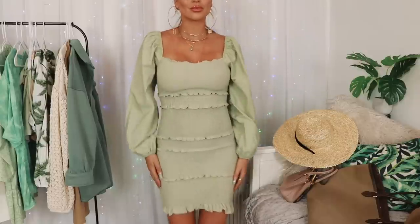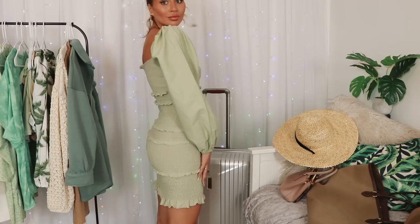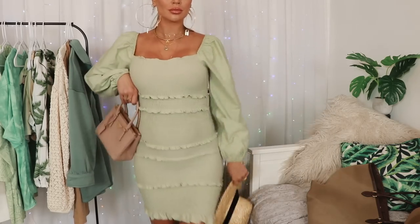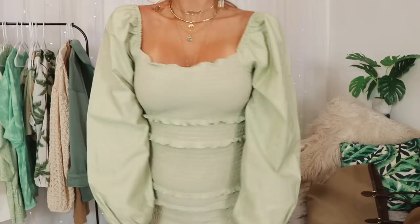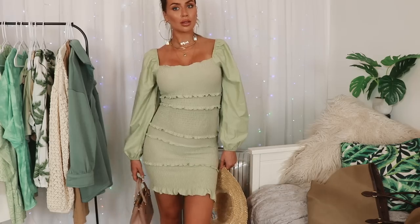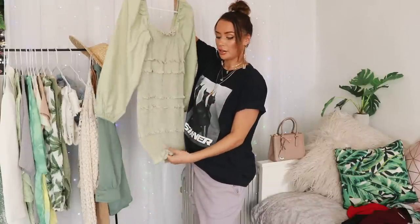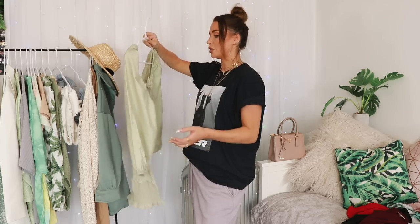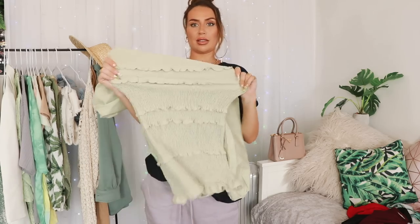Then this dress I actually wore for one of my baby announcements to my friends - it's so flattering because it's that shirt material. This is from Topshop but I bought it on ASOS. It's going to be one of those staple pieces I keep in my wardrobe and just wear because it's going to stretch with my body throughout this pregnancy. Last time I checked there were a few sizes left so if you love this, be quick. I've got mine in a size 10 - if you went smaller or bigger it wouldn't matter because it's incredibly stretchy.